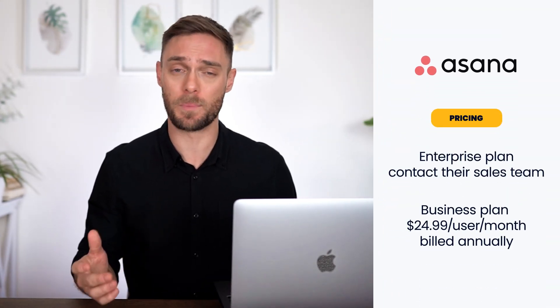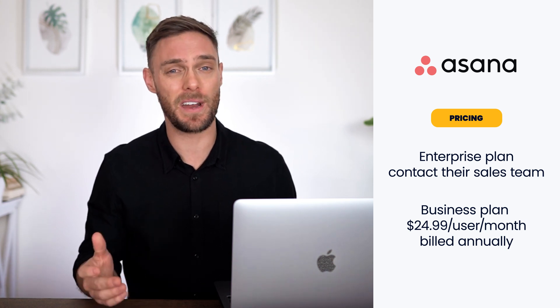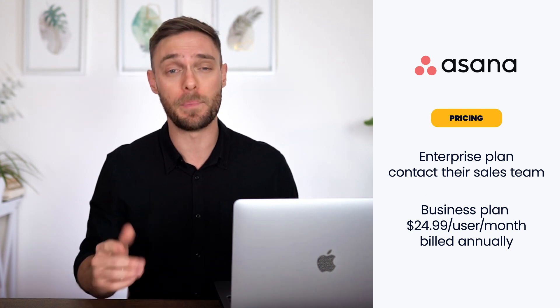As with most tools on the list, you will need to contact their sales team for enterprise options. For mid to large companies, the business plan might be an alternative — it's $24.99 per user per month if billed annually.